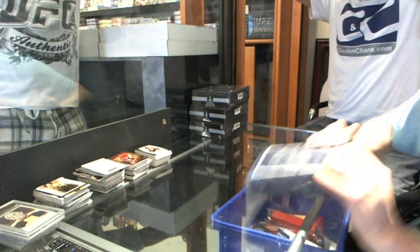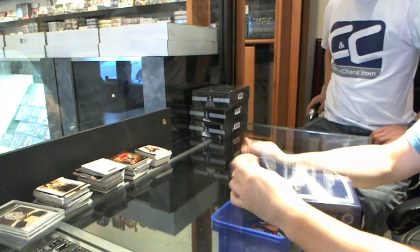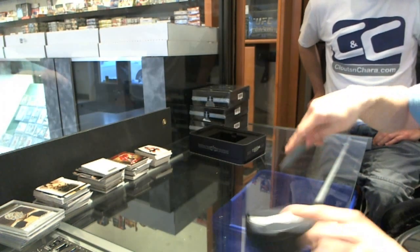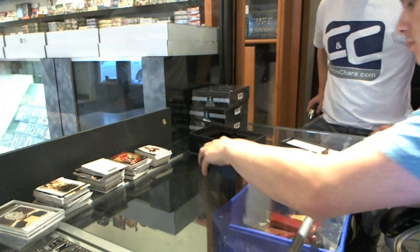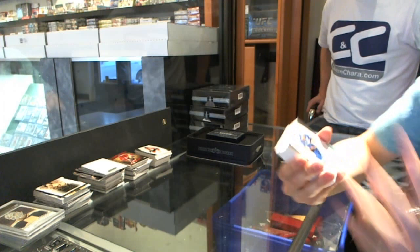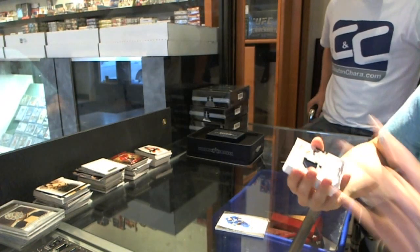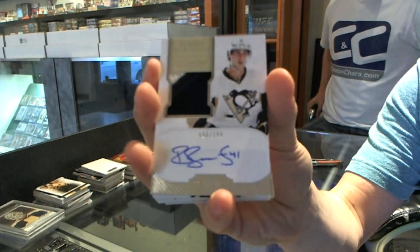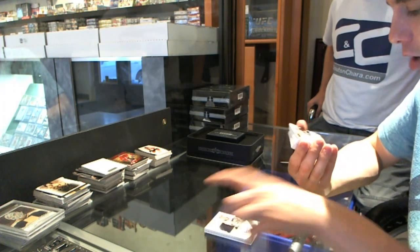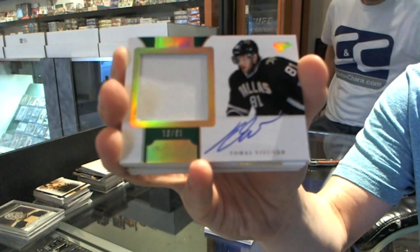Alright, on to the second tin of Dominion. Base card number to 199 for the Buffalo Sabres — Thomas Vinnick. We've got a two-color rookie patch auto number to 199 for the Pittsburgh Penguins — Robert Bortuzzo. We've got a one-color horizontal rookie patch auto number 19 of 81 for the Dallas Stars — Thomas Vinsour.